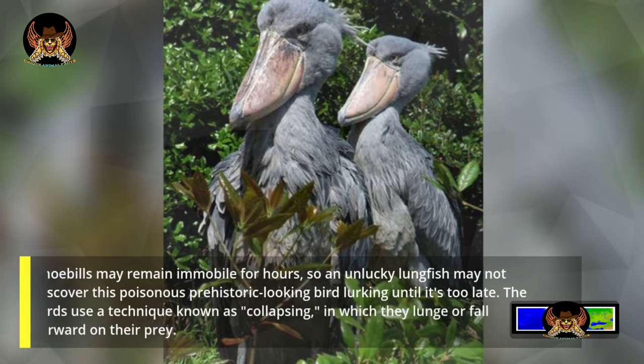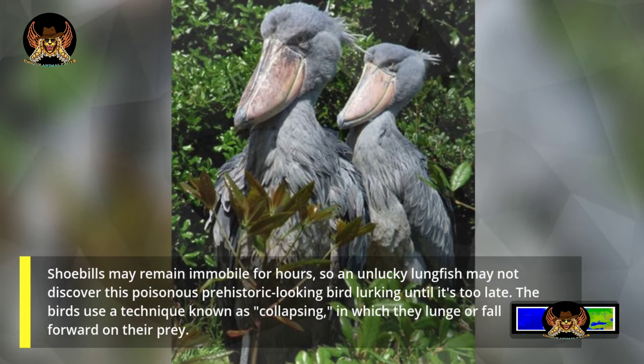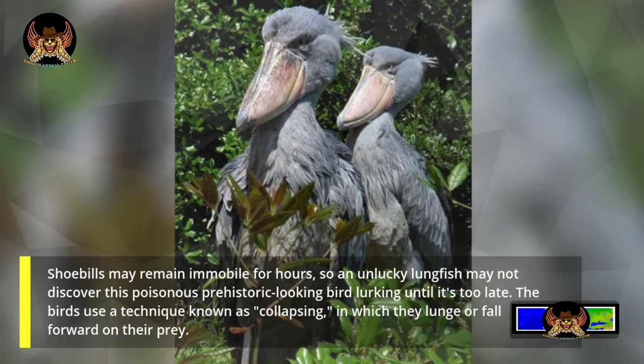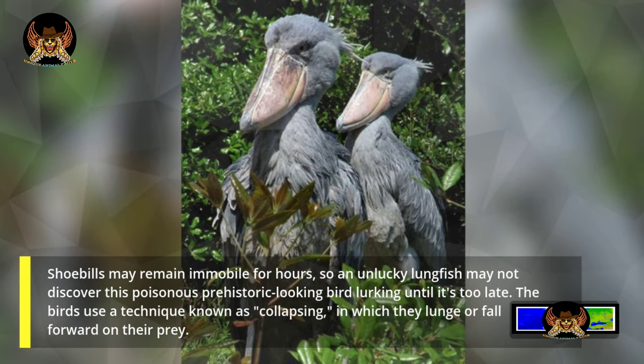Shoebills may remain immobile for hours, so an unlucky lungfish may not discover this prehistoric-looking bird lurking until it's too late. The birds use a technique known as collapsing, in which they lunge or fall forward on their prey.